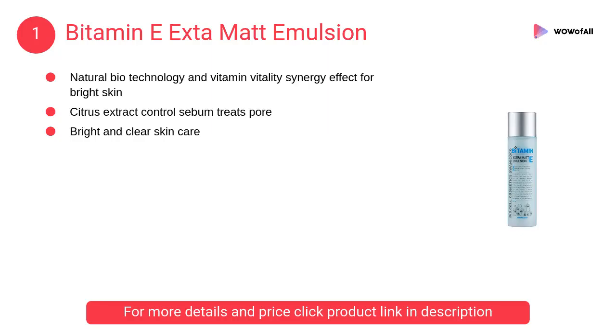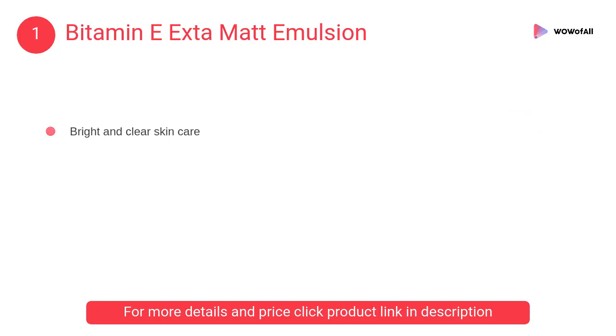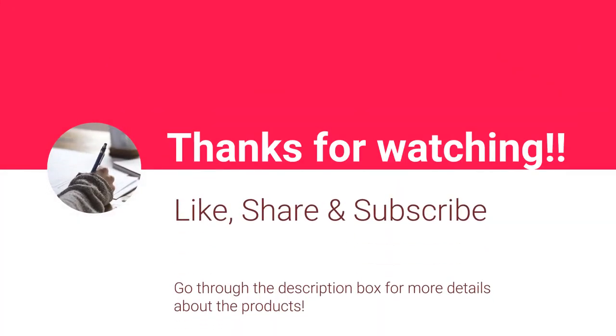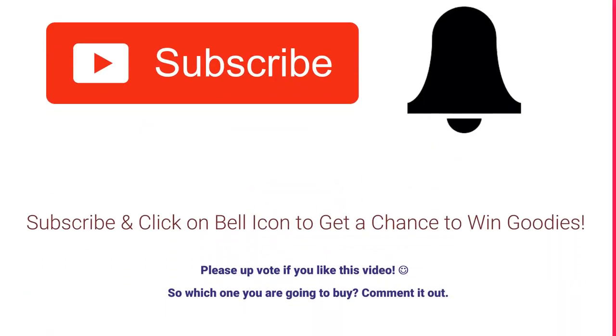At Number 1: Vitamin E Extamat Emulsion. It treats pores for bright and clear skin care. Natural biotechnology and vitamin vitality synergy effect for bright skin. Natural biotechnology — it has a complete layer of Espo Aida.